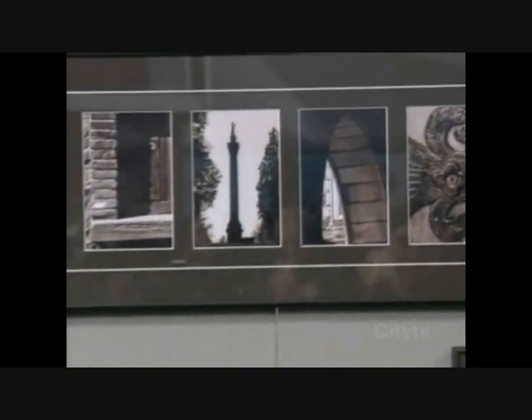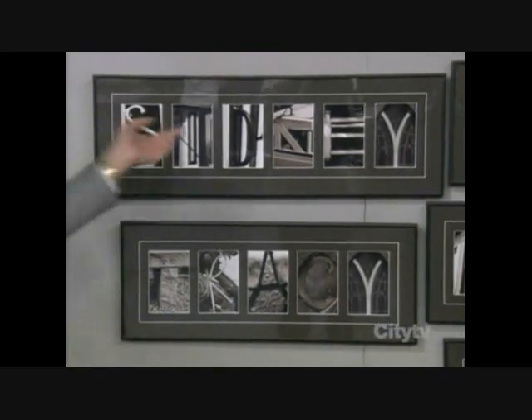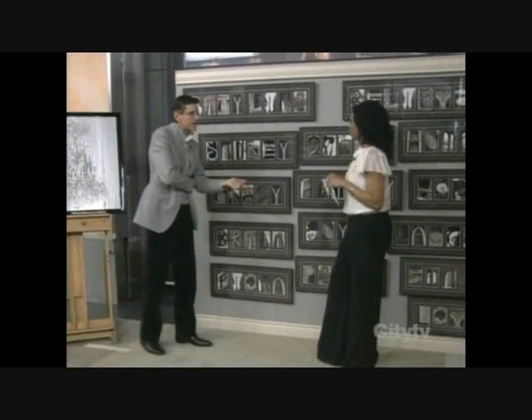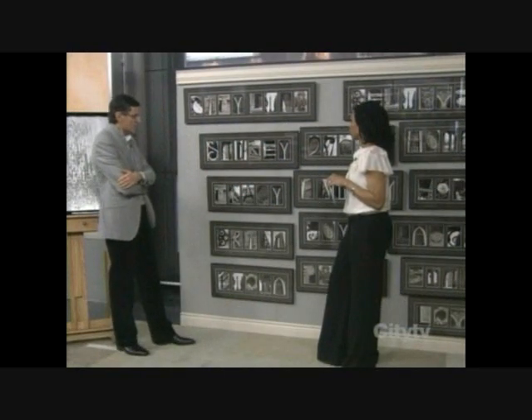Here's Tracy, and Brian, and Fiona — one of our producers — and Sydney, my baby boy. This is a great gift for someone that just had a baby, or for a housewarming gift. Absolutely, I think it's fantastic — it's so personalized.